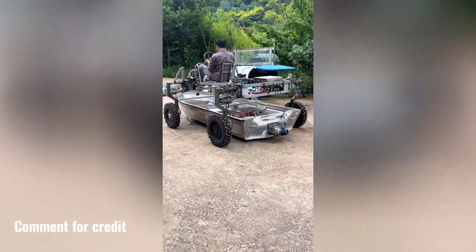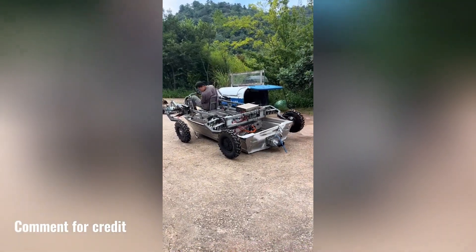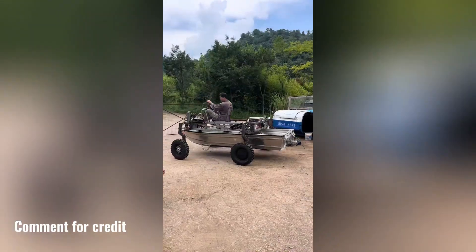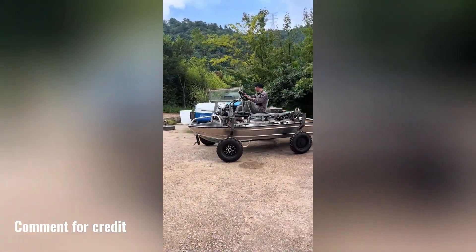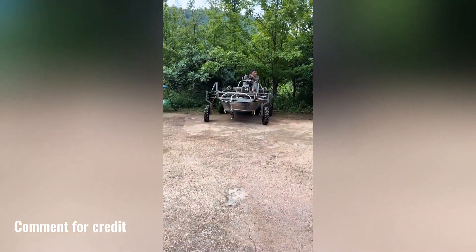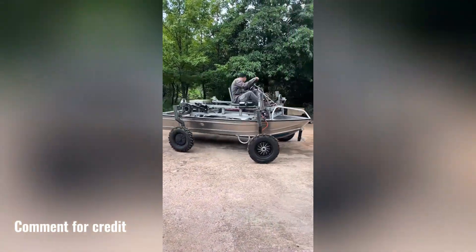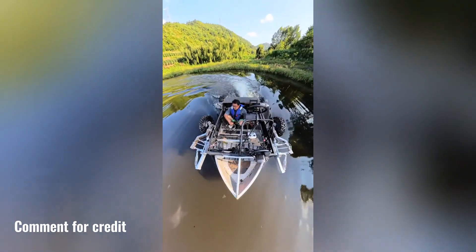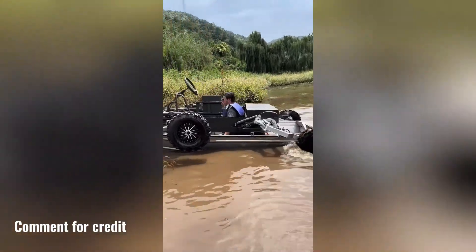This versatile four-wheeled vehicle is a practical solution for transporting goods or embarking on adventures. Its design makes it ideal for hauling items of various sizes, even accommodating a small boat for lakeside or coastal excursions. Whether moving belongings or seeking a thrilling getaway, this dependable vehicle is an excellent companion.